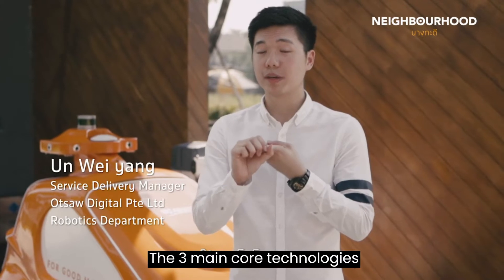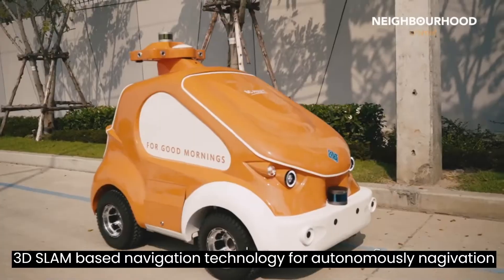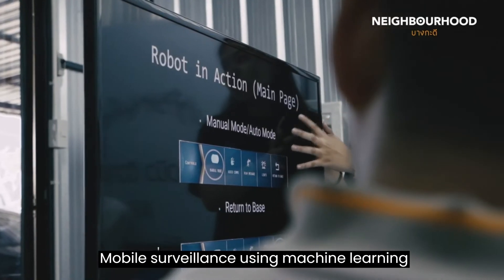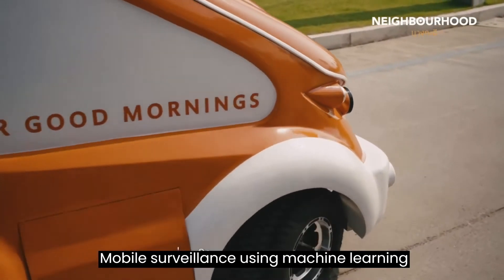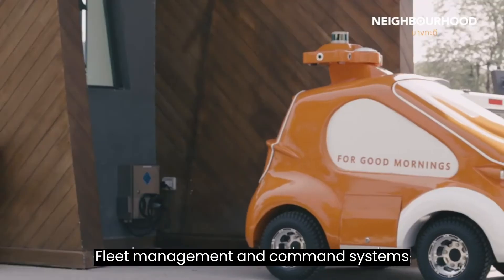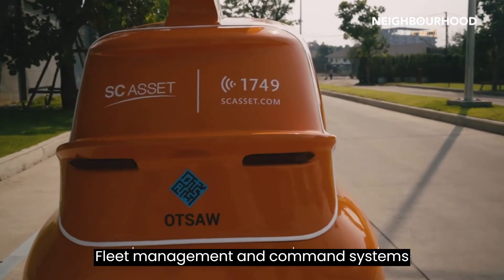The three main core technologies we have are: first, our 3D SLAM, which is used for autonomous navigation. Second, what we call mobile surveillance, which uses machine learning to pick up people, bags, and vehicles. Third, our fleet management and command system.